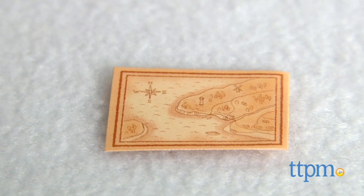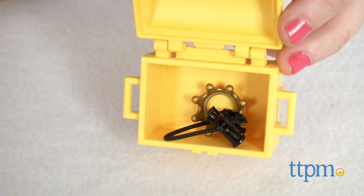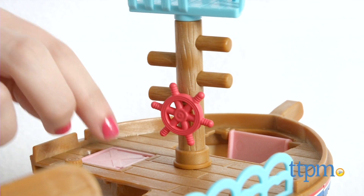Kids will have fun acting out their own high seas adventures with their collection of Calico Critters. One thing to note is that some pieces may move around, so we suggest storing everything together post-play.